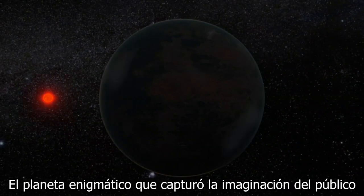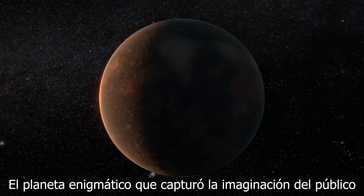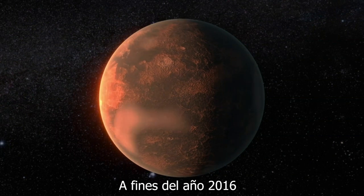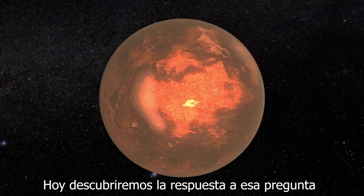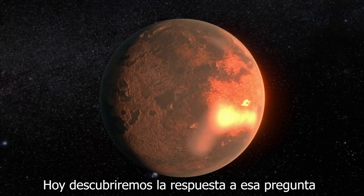Proxima b, the enigmatic planet that captured the public's imagination back in late 2016. But how was that planet discovered? Today, we're going to find out the answer to that question.